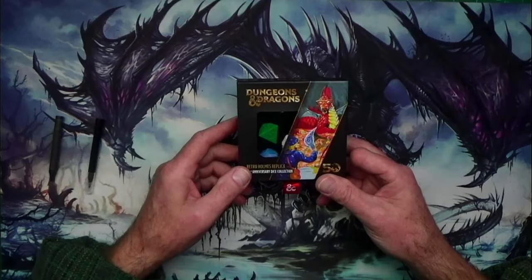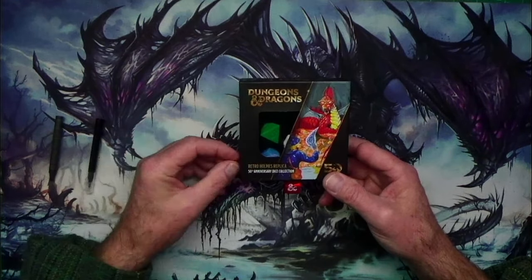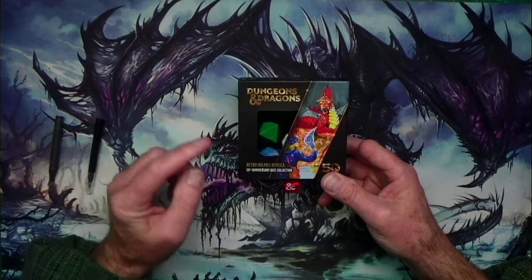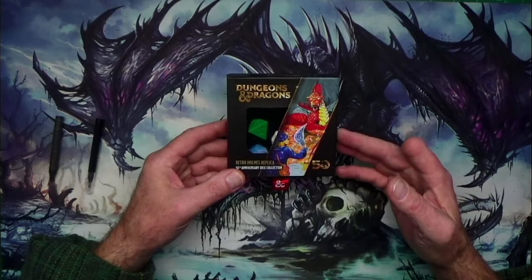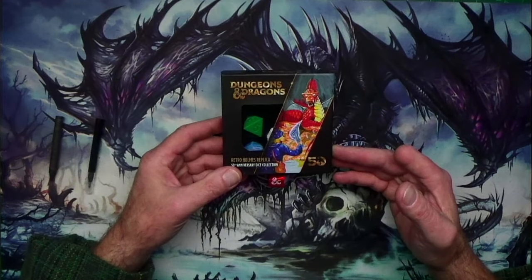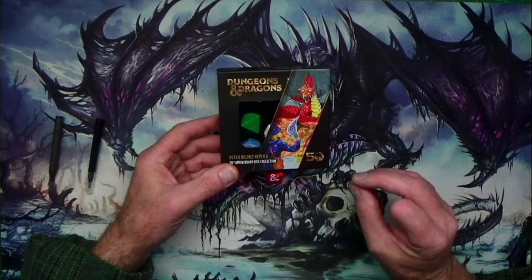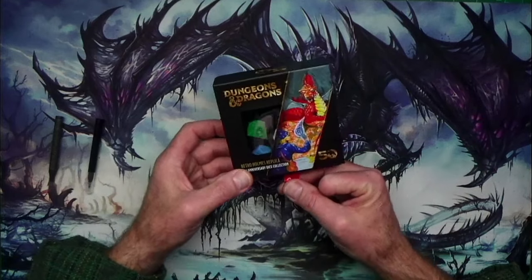If you have a gamer in your life that remembers the good old days of the old red box and blue box and has nostalgia for those original dice, Wizards of the Coast — with the release of their new version of D&D and the 50th anniversary — have been releasing some cool product stuff, and they re-released the dice. This is a cool little set.